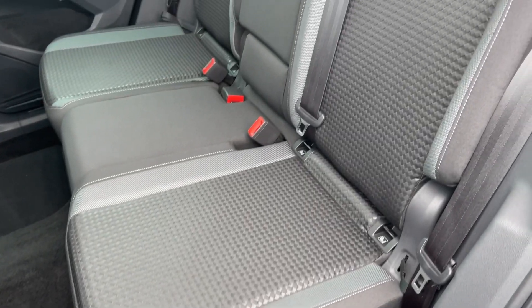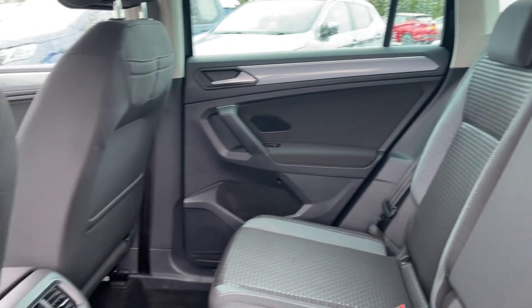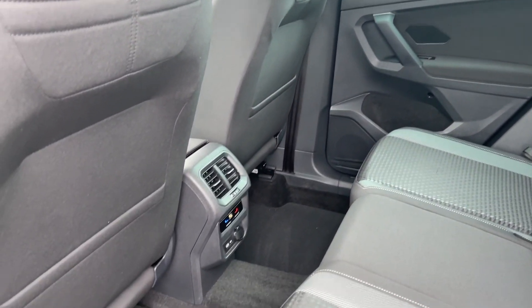Into the rear seats, you can see they're finished in the full cloth upholstery. You will find ISOFIX points on the outer two seats and, as you can see, the rear seats also get their own zone of climate control.